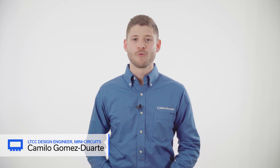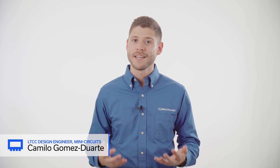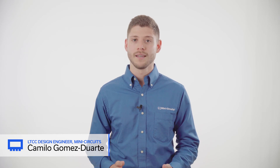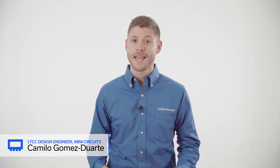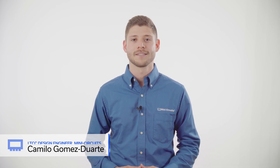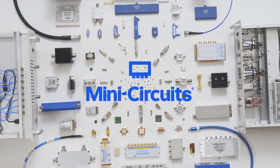We are excited about these revolutionary filters for 5G millimeter wave, and we've gotten great feedback from customers so far. But this is only the beginning. We have many more products and capabilities across our development pipeline for LTCC, MMICs, connectorized products, and more, to serve customers working in applications migrating to millimeter wave. Mini Circuits — the world's trusted partner from DC to millimeter wave.